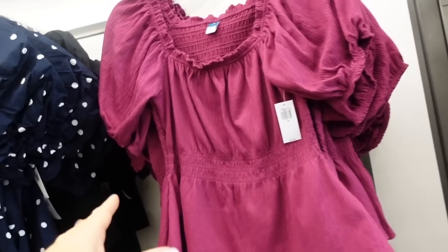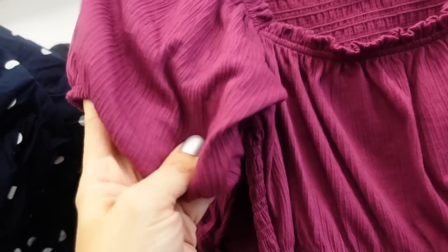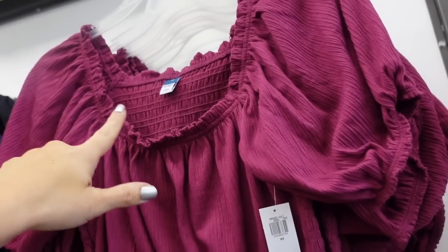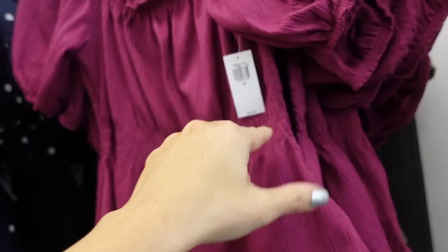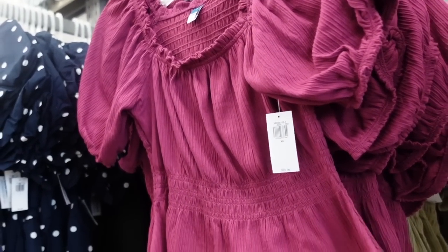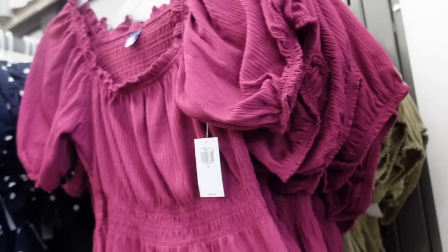New balloon peplum top. This one has a nice thicker texture, it's structured, and I think you could dress it up or down. Has that squared neckline with smocking in the waist and smocking in the back to pull it all in. In fuchsia, there's also olive. They're $29.99.